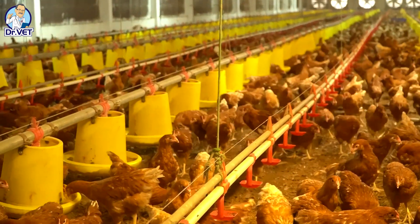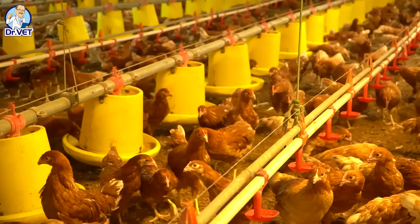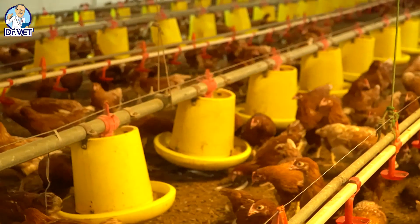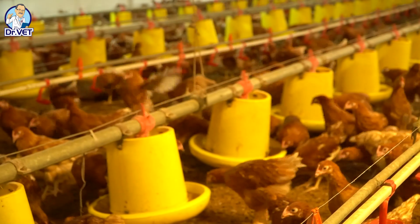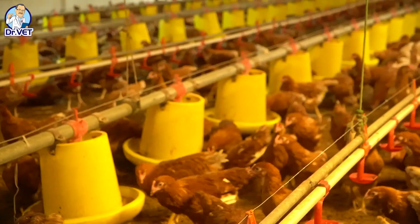Dosage: 1 milliliter per 3–4 liters of drinking water, or 1 milliliter per 1.5–2 kilograms of feed, equivalent to 1 milliliter per 15–20 kilograms of body weight. For calves: 1 milliliter per 20–30 kilograms of body weight.